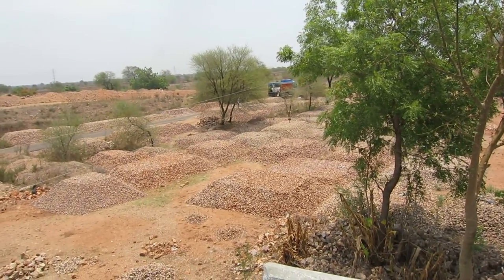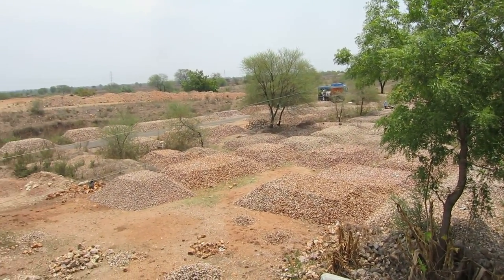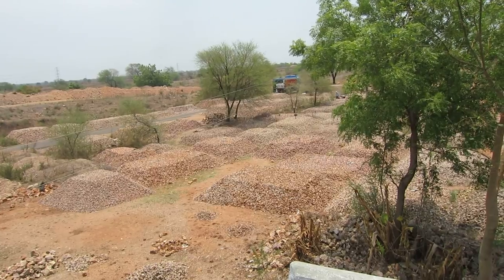All these piles are fluoride rock. I'm assuming they are segregated based on some kind of characteristics.